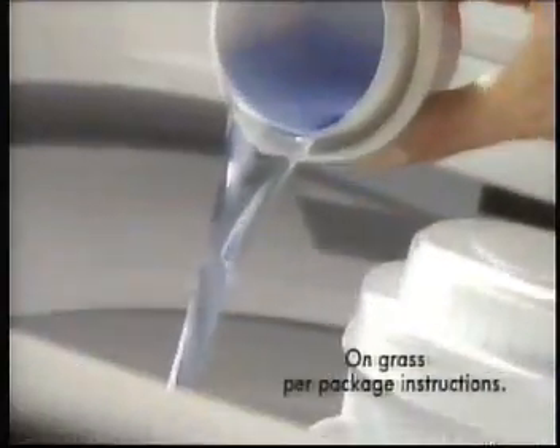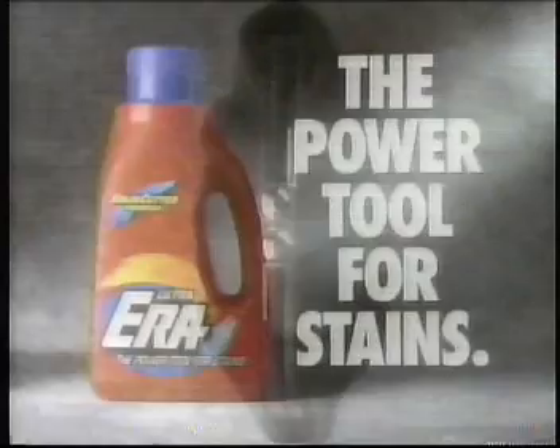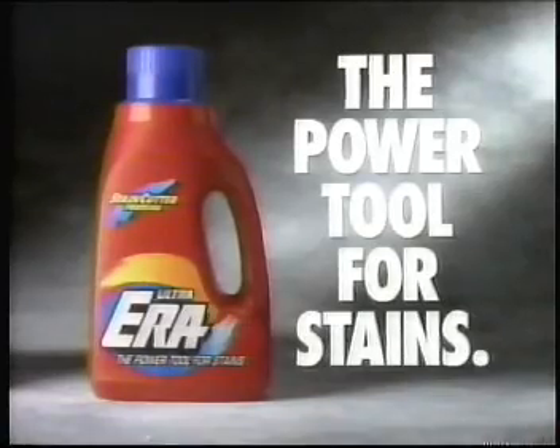This pre-treater plus this big cap full of low-priced detergent can't beat this stain, but just a small dose of Ultrahera cuts right through. That's proof you can take to the bank. Ultrahera — the power tool for stains.